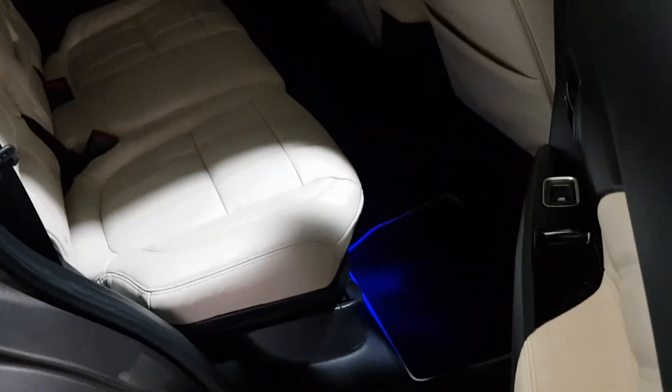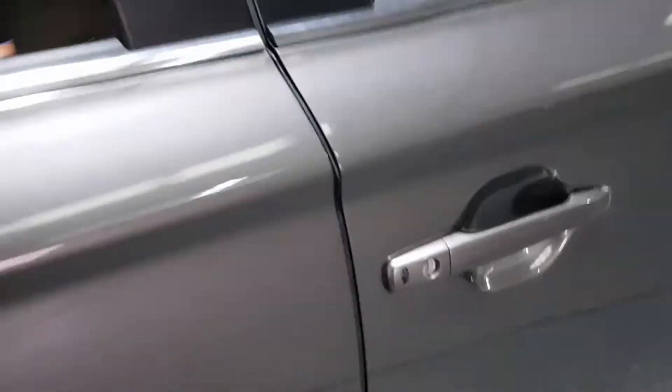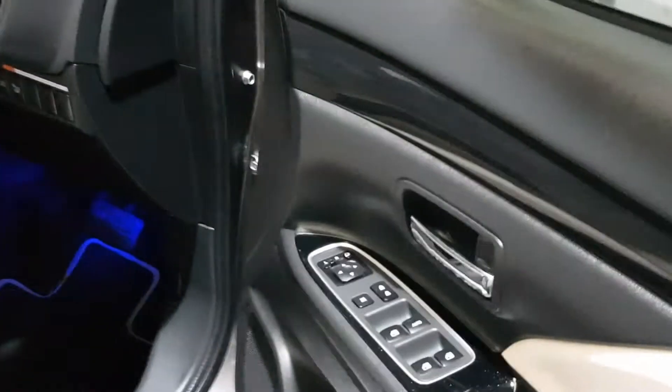It's got beautiful ambient lighting throughout the car. Rear heated seats with front heated seats as well, the electric seats, and the electric fold-in mirrors.